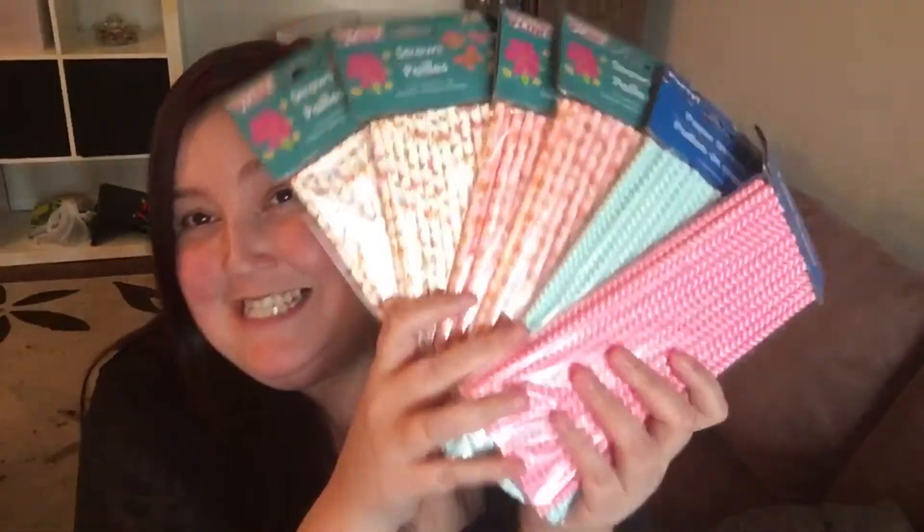I should have gotten two of the blue and pink ones too, but for now I'll see what I can do with these. Obviously we're going to use them, but I'm so excited! The one last item I picked up was a cell phone case.